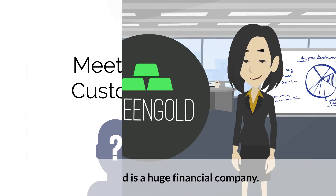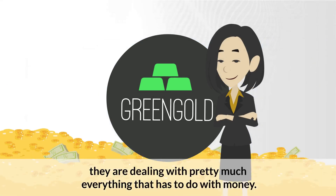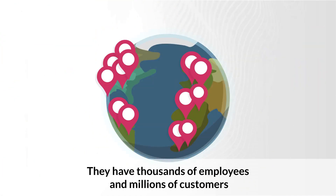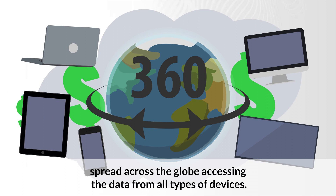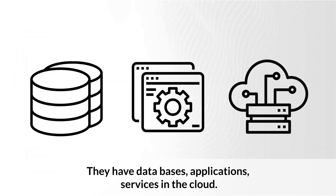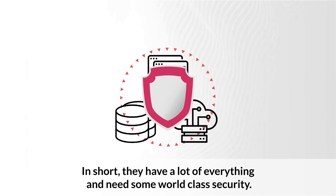Meet the customer. Green Gold is a huge financial company dealing with pretty much everything that has to do with money. They have thousands of employees and millions of customers spread across the globe, accessing data from all types of devices. They have databases, applications, and services in the cloud. In short, they have a lot of everything and need some world-class security.